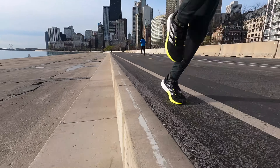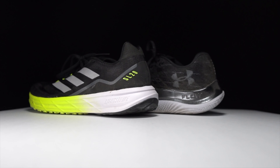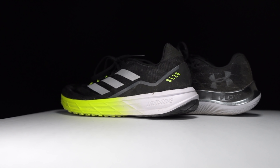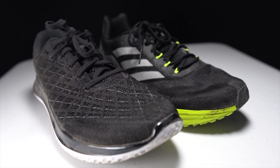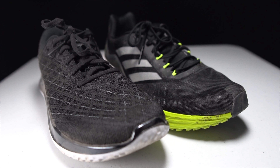Before I give you my thoughts on which of these two shoes is the better running shoe, I do want to go over some disclosures. I bought both of these shoes myself — no one sent them to me and no one's paying me to make this video. And no one's going to get a chance to preview any of my footage or my thoughts before you get to see this video on YouTube.